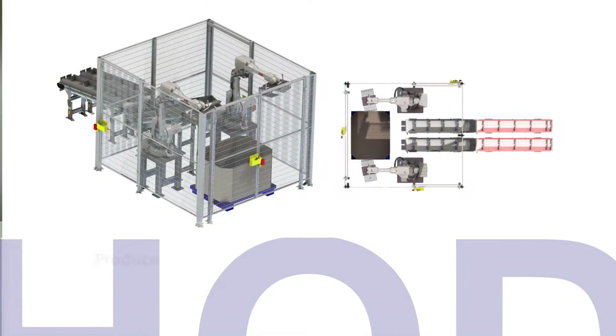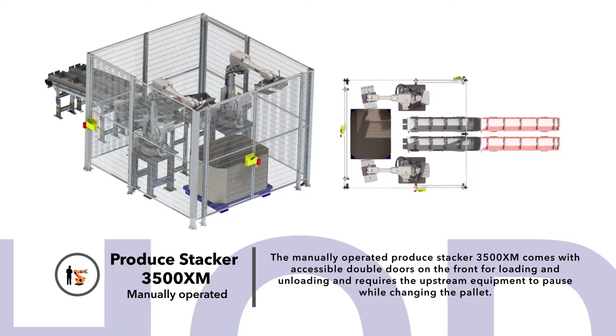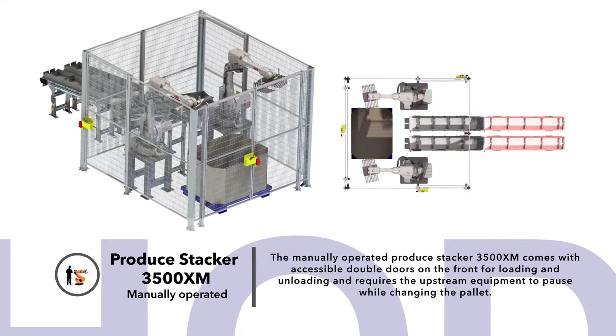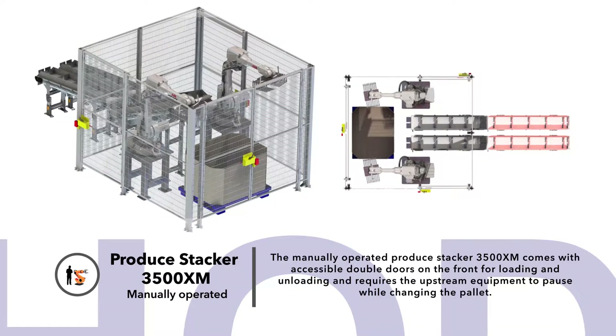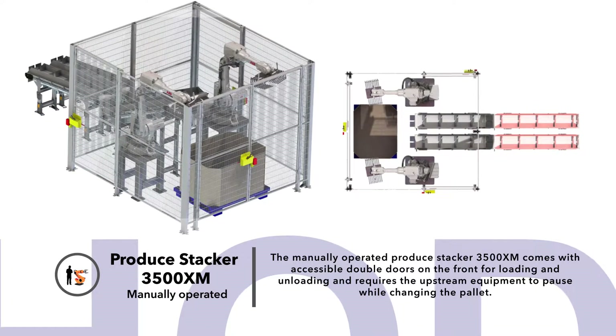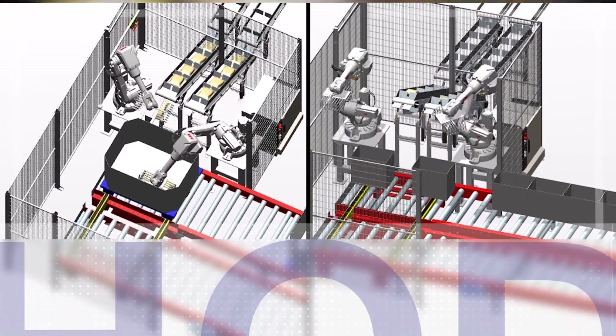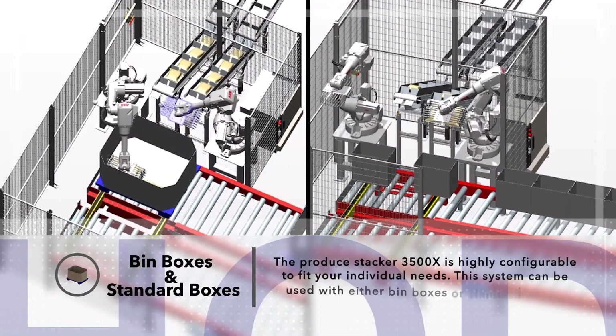The manually operated Produce Stacker 3500XM comes with accessible double doors on the front for loading and unloading, and requires the upstream equipment to pause while changing the pallet. The Produce Stacker 3500X and 3500XM are both highly configurable to fit your individual needs for either bin boxes or standard packing boxes.